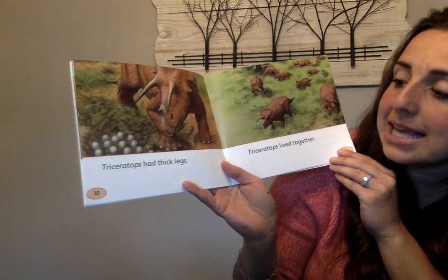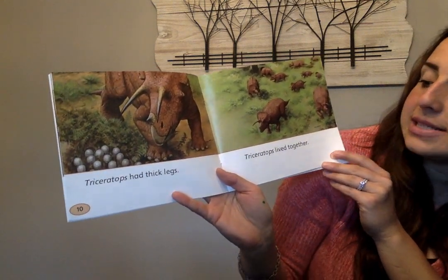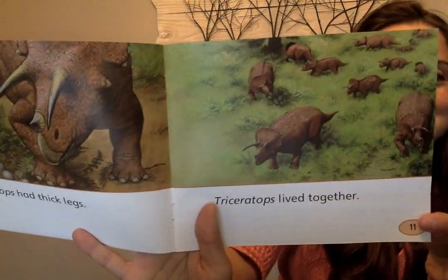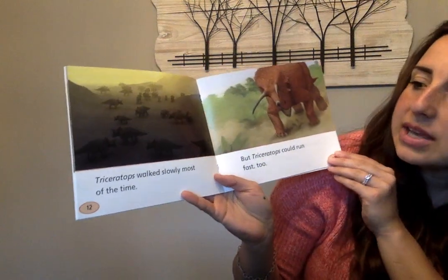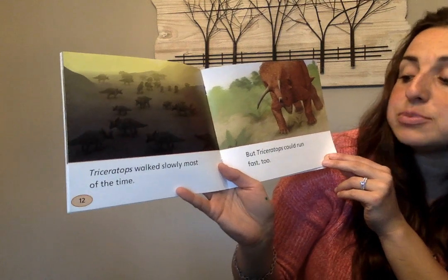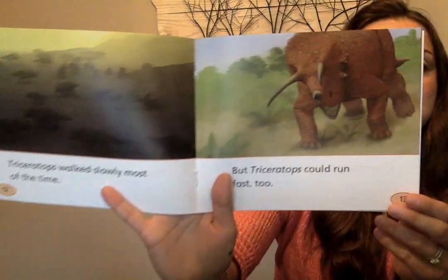Triceratops had thick legs. Triceratops lived together — you can see that if you use your picture power. Triceratops walked slowly most of the time, but Triceratops could run fast too.